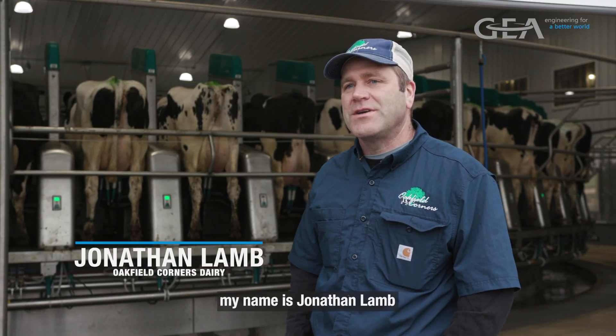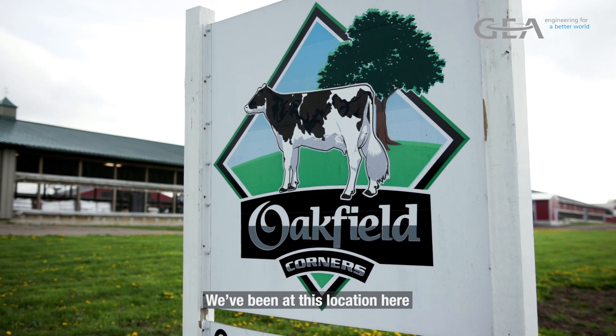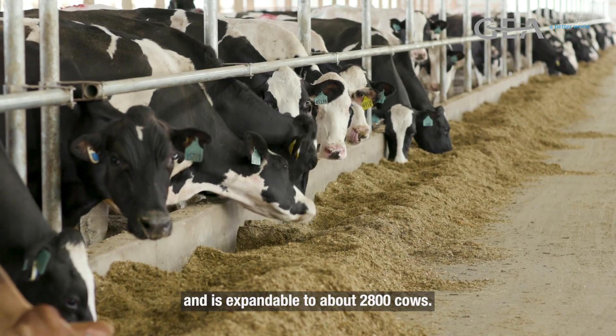Welcome to Over the Corners Dairy. My name is Jonathan Lamb. I'm one of the owners here. My brother Matthew and I are 12th generation farmers. We've been at this location here since 1998. This farm currently has 1,400 cows and is expandable to about 2,800 cows.